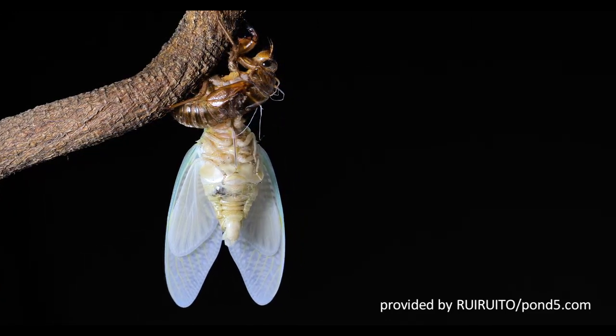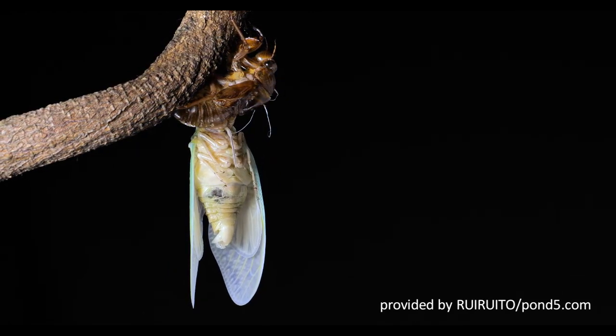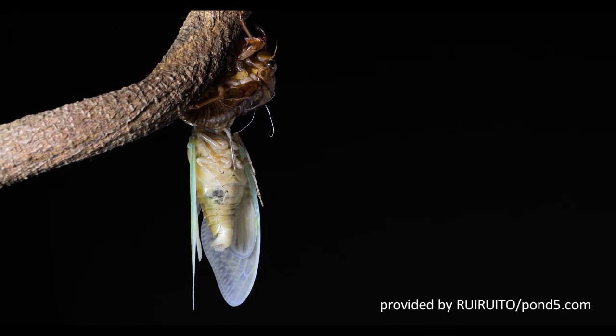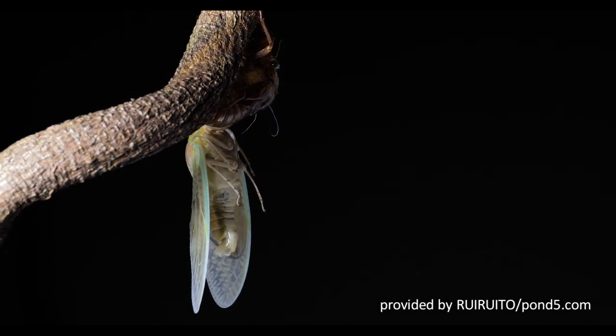Evidence of cicadas is easily seen from the dead brown twigs where the nymphs have emerged. When it is ready to transform to the adult stage, the nymph crawls up a tree trunk and molts to the adult form.